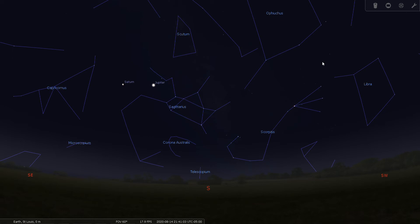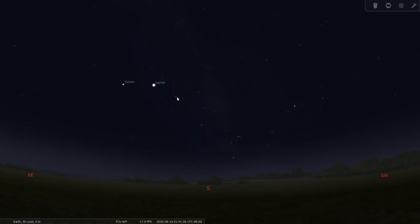I've got Stellarium set up for August the 14th, 2020, at about 9:40 p.m. If you just look south you will see the asterism of the teapot outlined here, and that's what you want to look for to find Sagittarius.